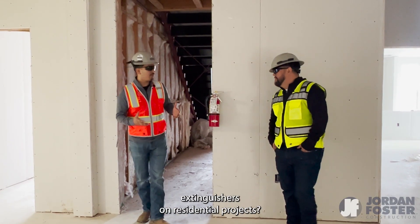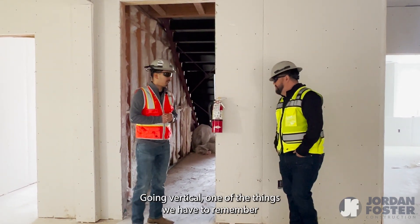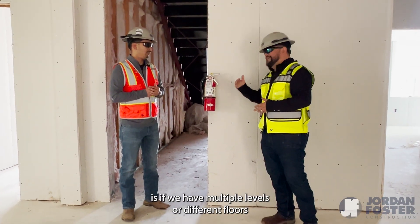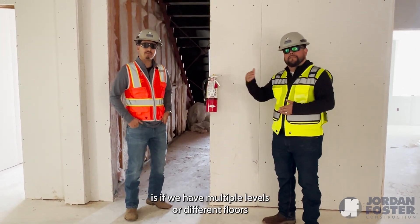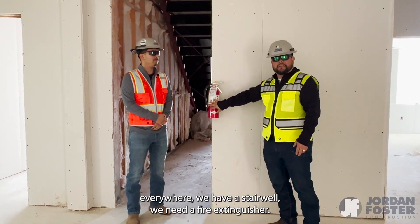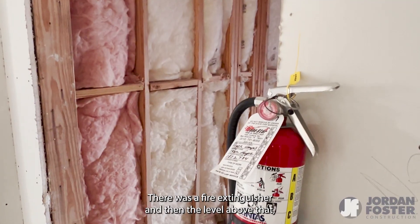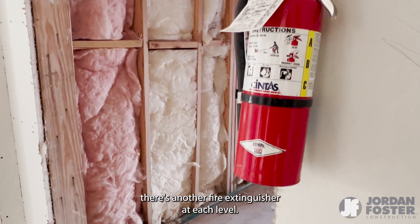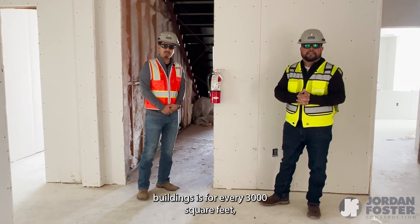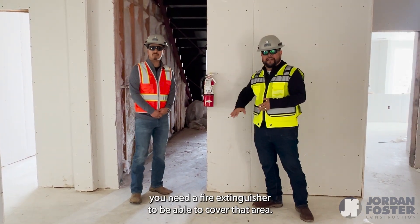What do we do with fire extinguishers on residential projects? When going vertical on residential or any multi-story building, everywhere we have a stairwell we need a fire extinguisher — one at each level going up. The other thing to remember is that for every 3,000 square feet you need a fire extinguisher to cover that area.